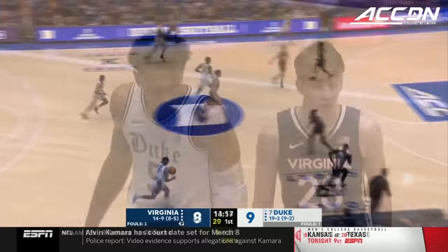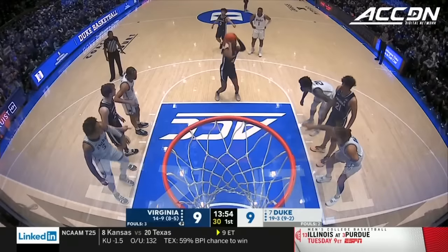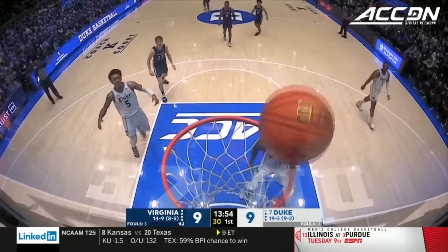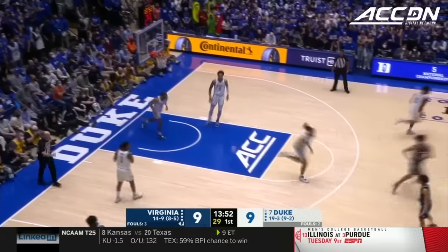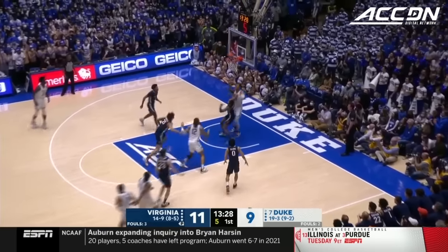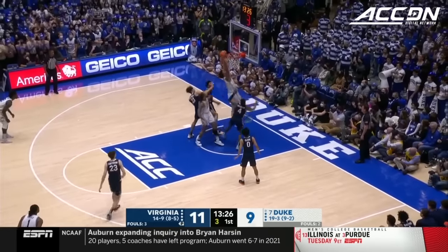A strong take from Beekman. And oftentimes Paolo gets caught up in showing off his true arsenal of weapons he has offensively — he doesn't take advantage of the mismatch. Cedric gets the tip-in; he's as athletic a big as there is in the ACC. Stattman cuts off the baseline, making him take a tough shot.